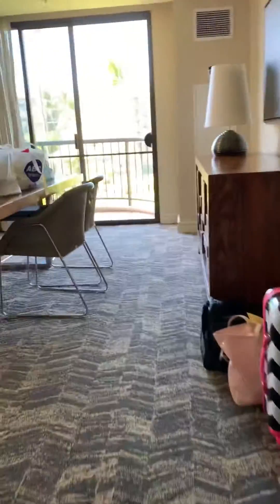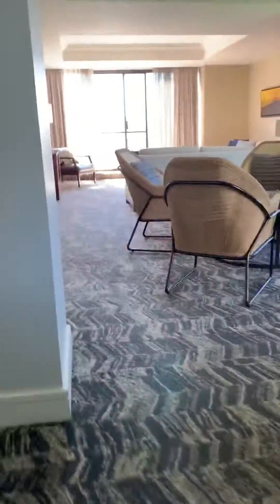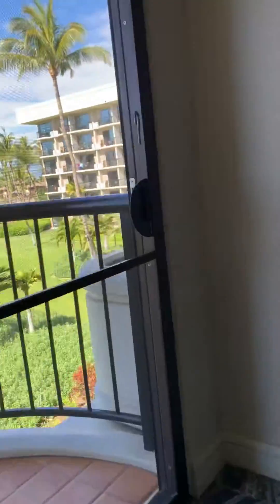We're staying at a hotel in Big Island and we have the nicest hotel. Here's our table and here are four chairs for all of us. Then another table right there.